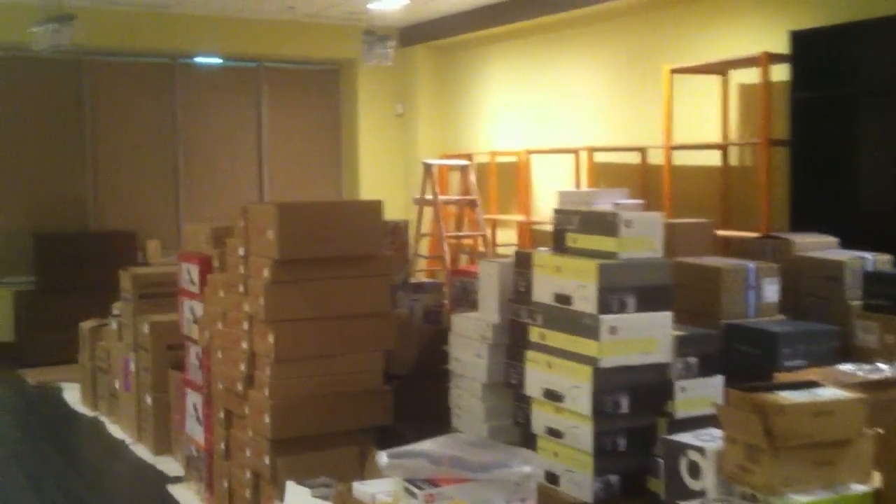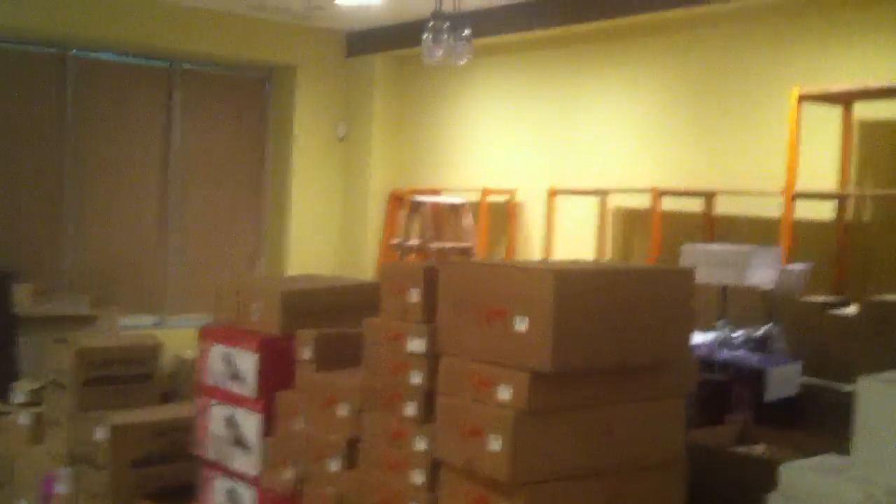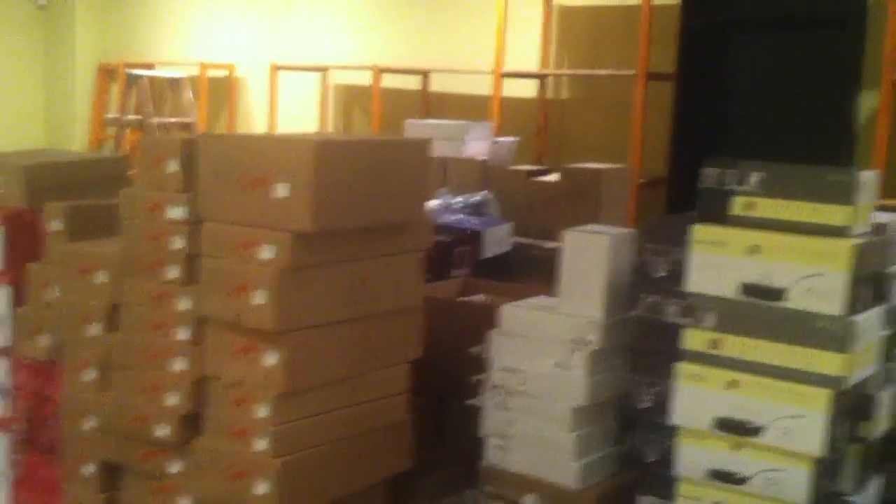Hey everyone, what's going on? It's Dave from Pro Kitchen Gear and we're on days 23 and 24. Sorry you didn't get a post up yesterday, but as you can tell, things have been a little bit busy.